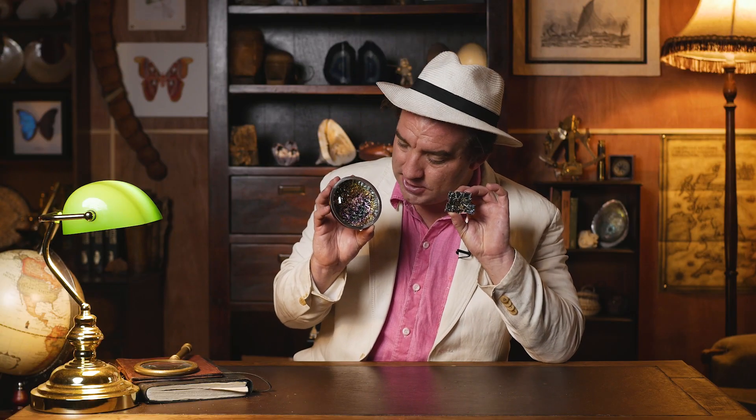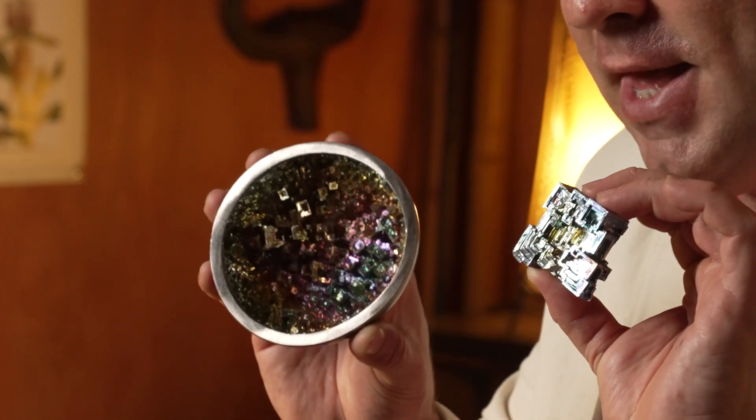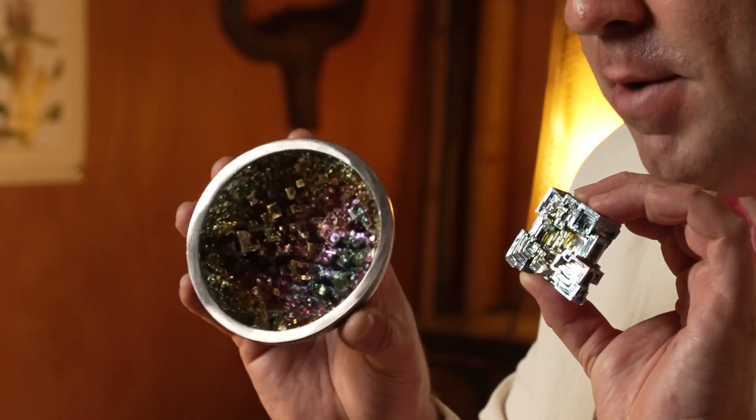Look at the amazing cubic structure of these crystals. Naturally occurring bismuth is actually greyish silver, like most metals, but in the laboratory where these crystals have been grown, it's possible to oxidise them at certain temperatures.